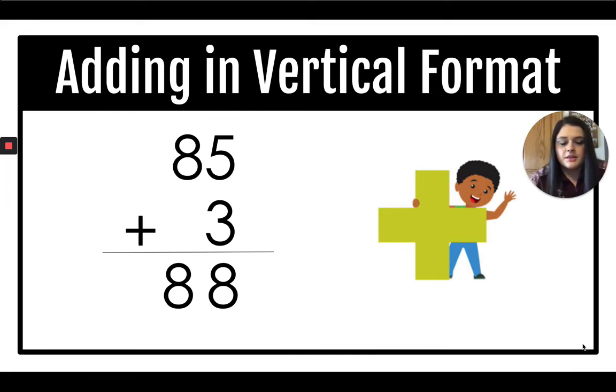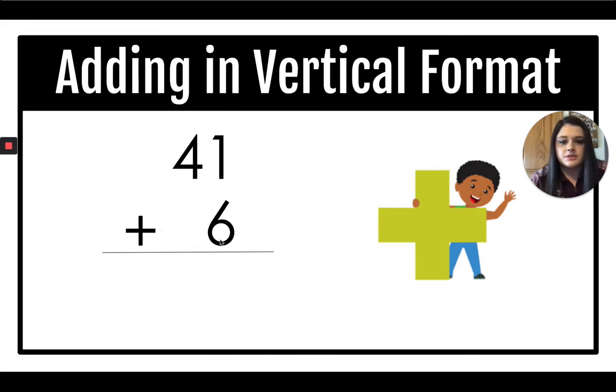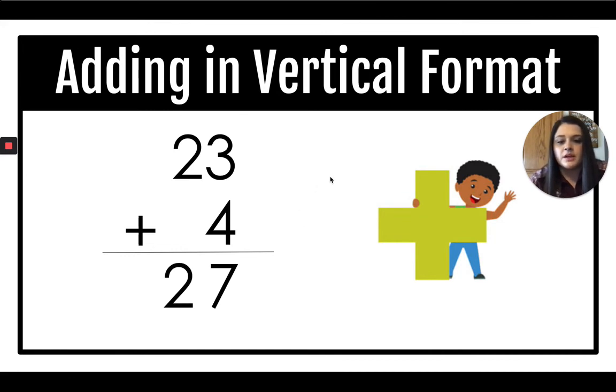Let's try another one. 41 plus 6. Start in the ones column: 1 plus 6 is 7. And 4 plus 0 is 4. So 41 plus 6 equals 47. Next: 23 plus 4. Start in the ones: 3 plus 4 is 7. And 2 plus 0 is 2. So 23 plus 4 is 27.